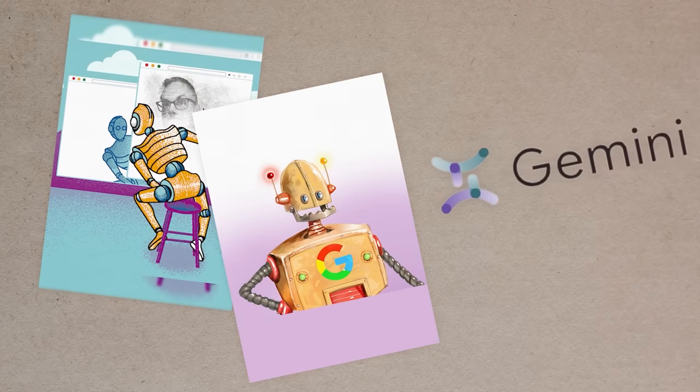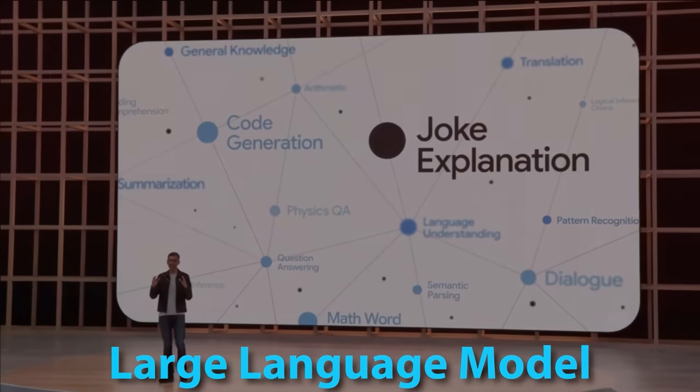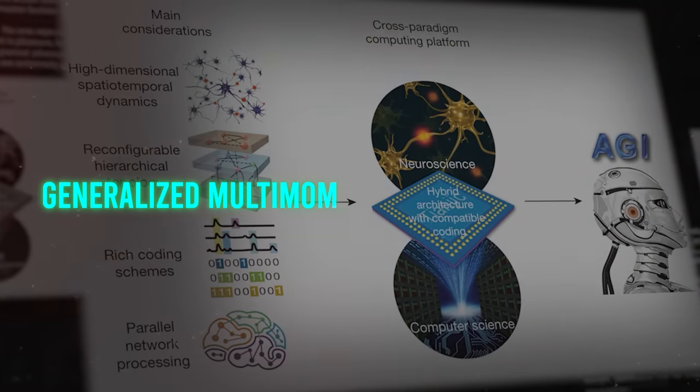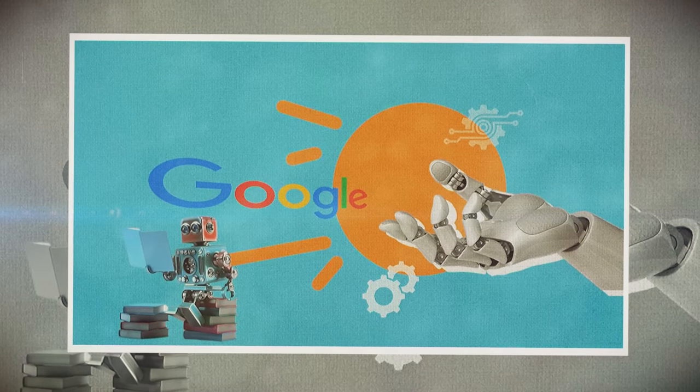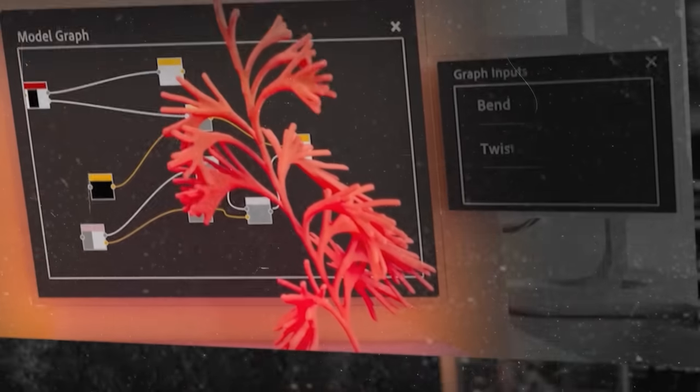So what's Gemini all about? This is Google's latest project in the world of large language models. The full form is Generalized Multimodal Intelligence Network, and it's basically this mega-powerful AI system that can handle multiple types of data and tasks all at once.